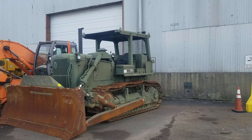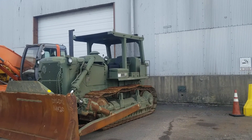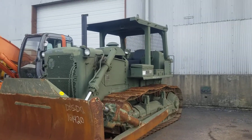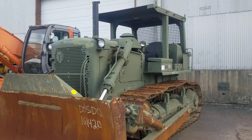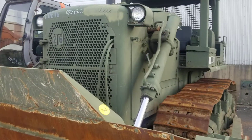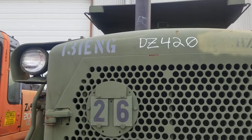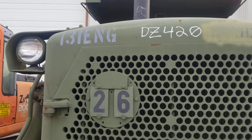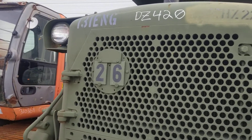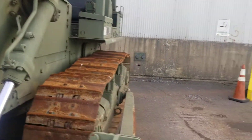Hello out there in YouTuber land. Welcome to another video on transportation. Here we have an ex-United States Army or Marine Corps D7F Caterpillar Bulldozer. It's going overseas. And there is the 131st Engineering Battalion, so I'm guessing this is Army. I don't think the Marines have that many Engineering Battalions. Let's check it out.